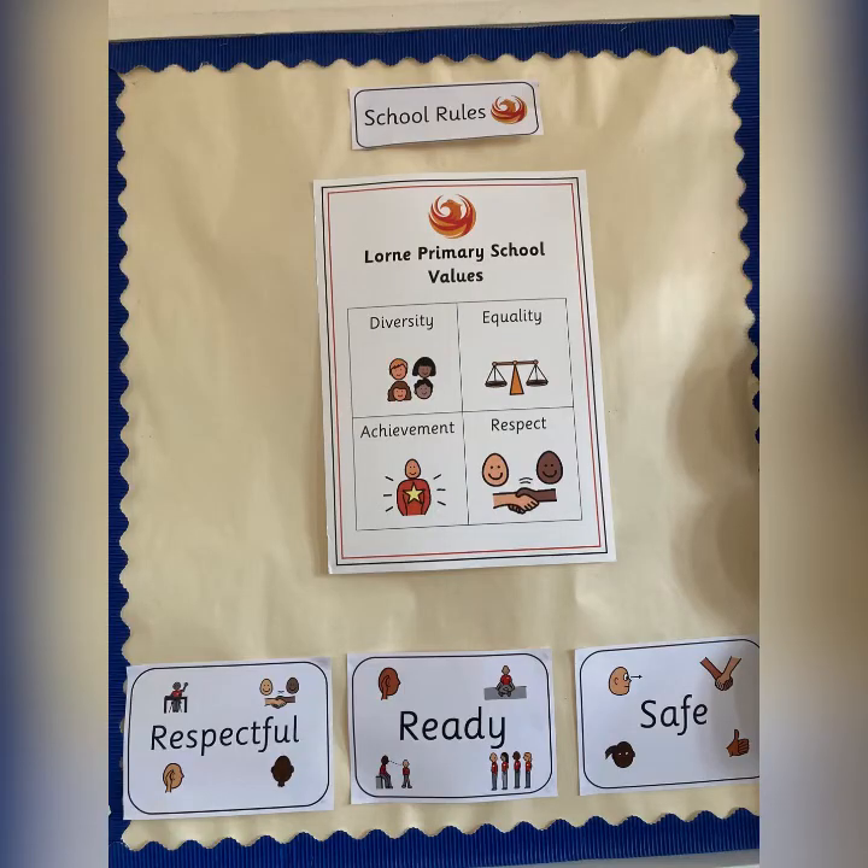These are the Lauren Primary School values and school rules, which are very clearly on display at the front of the Primary 6 classroom. As the chairs are facing the front, it's really good to be able to reinforce these throughout the day, just to share our expectations and remind the children of what we expect from them.